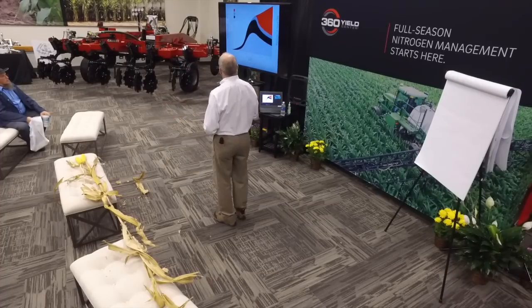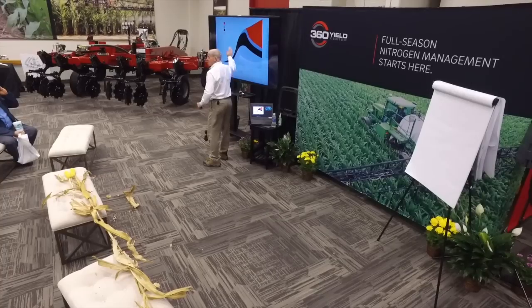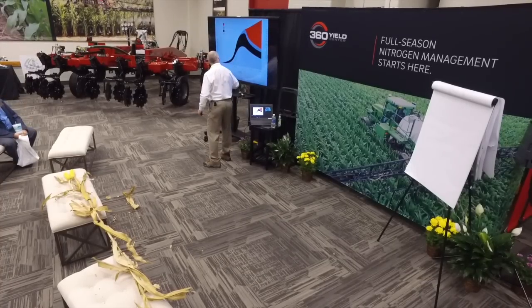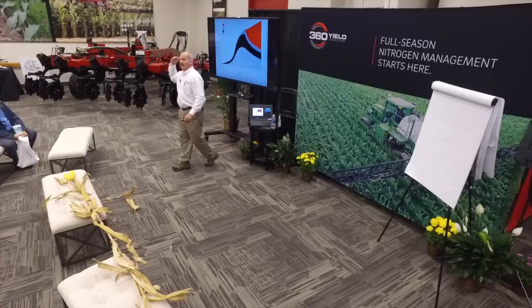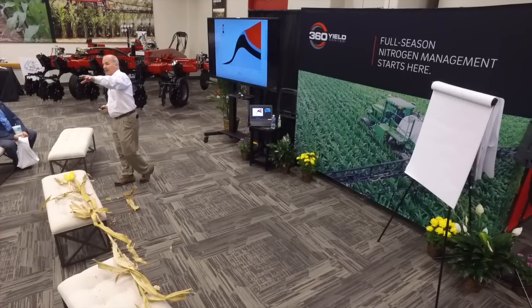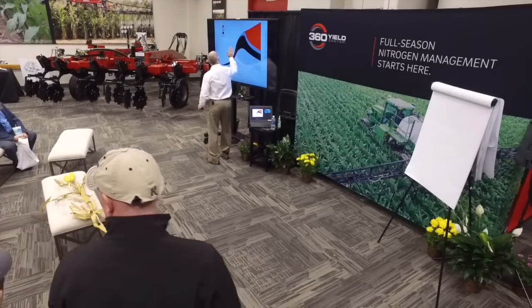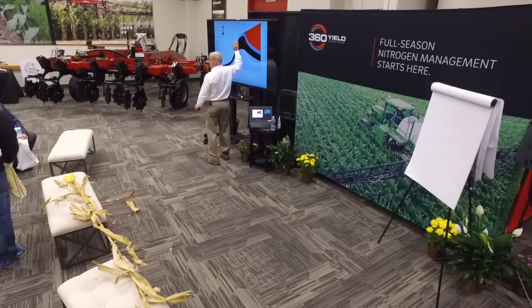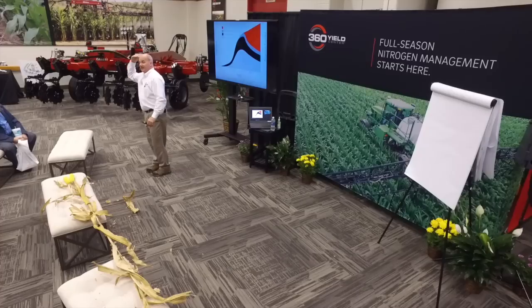Dr. Bilo, a corn scientist at the University of Illinois, put this chart together. At V10 corn — that's about head high — 75% of the nitrogen is used after the corn is head tall. It only took 25% of the nitrogen to get it to head tall.